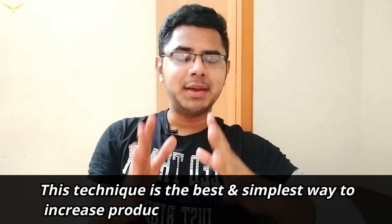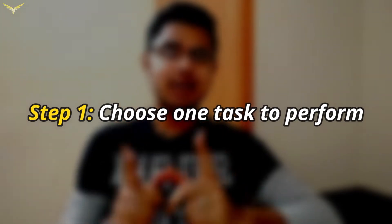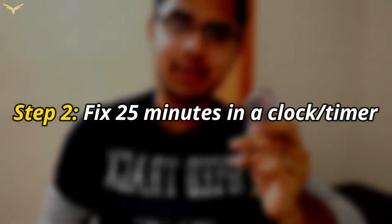It's time to show how to use the Pomodoro technique effectively. The Pomodoro technique is the best and most simple way to increase your productivity and eliminate distractions. For the first step, in order to start with the Pomodoro technique, you have to choose one task first — just one task to perform, not multiple things. I have this work of writing an assignment over here. So let's fix just 25 minutes on a clock and start writing the assignment.